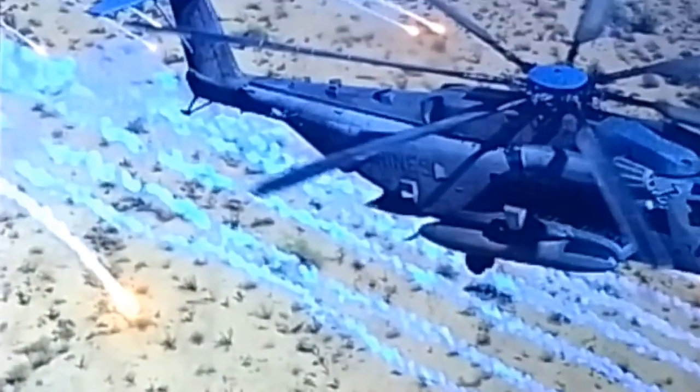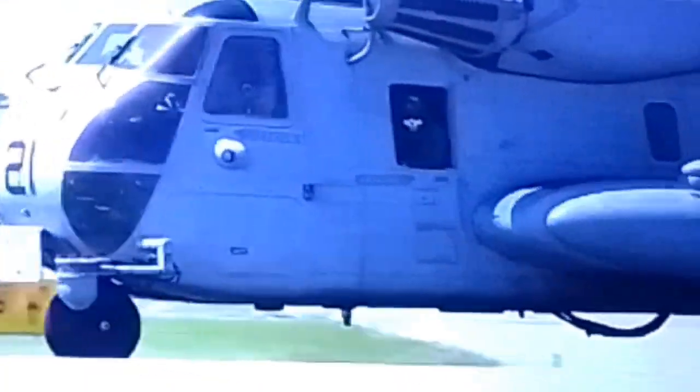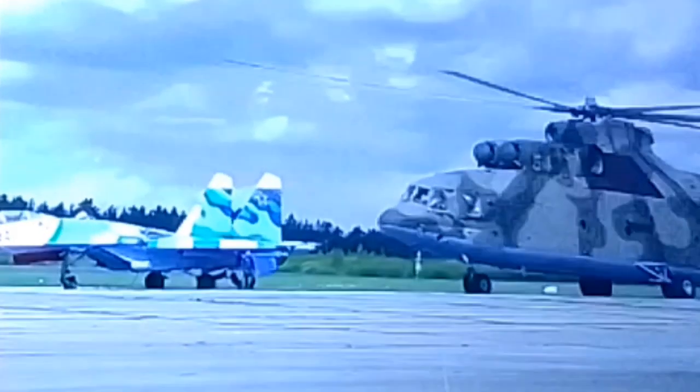The CH-53E also has chaff and flare dispensers. The CH-53E is currently the largest helicopter in the Western world, while the CH-53K, which is still in production, will be even larger. They are second in the world only to the Russian MIL MI-26 helicopter.